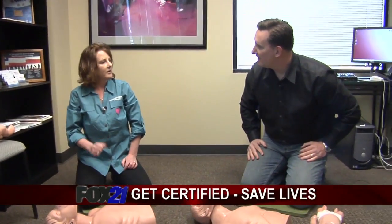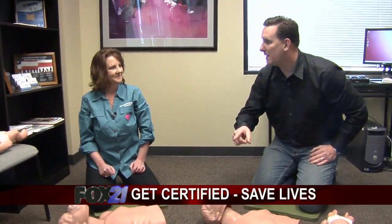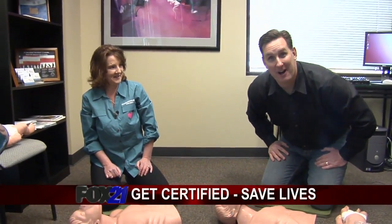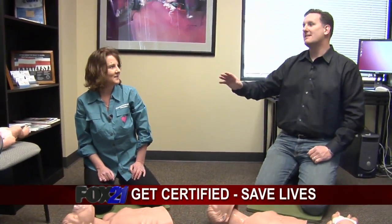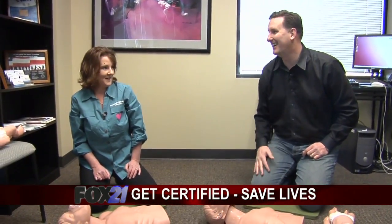Do five cycles, then check to see if there's a heartbeat again. By the way, mouth-to-mouth is also a great pickup line. Just talk to my wife — you get slapped nine out of ten times, but that tenth time...